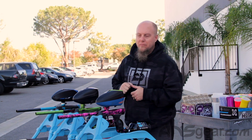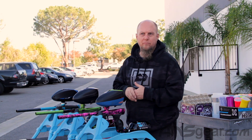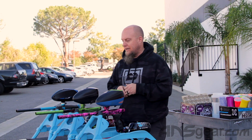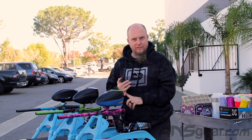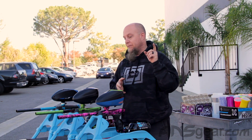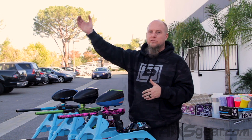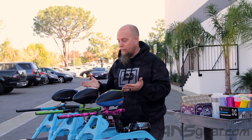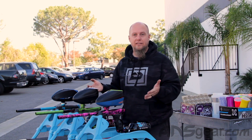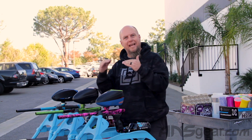We've got the Amp right here in the middle, next to it we have a 170R and then over here we have the DSR, both roughly in the same price range — not going crazy over or crazy under. We're shooting the stock barrels on all of them at roughly the same velocity, 290 or so, so not one that's really high and one that's really low. We're gonna shoot them at the same time so you can hear the difference between all three. These are going to be your most popular platforms at this price range.